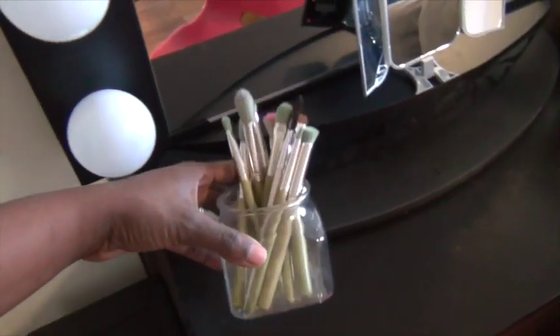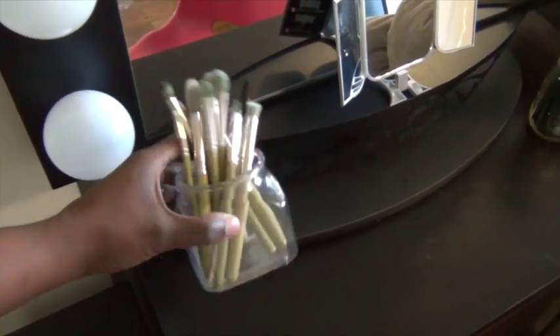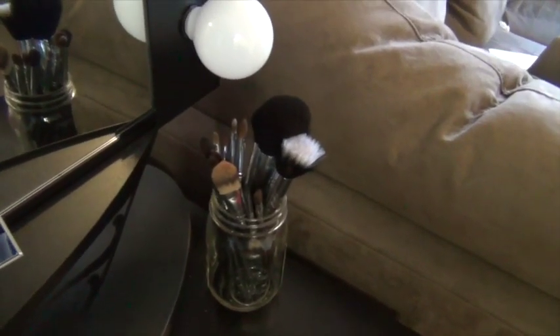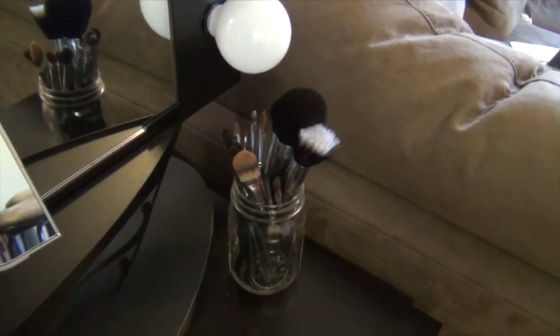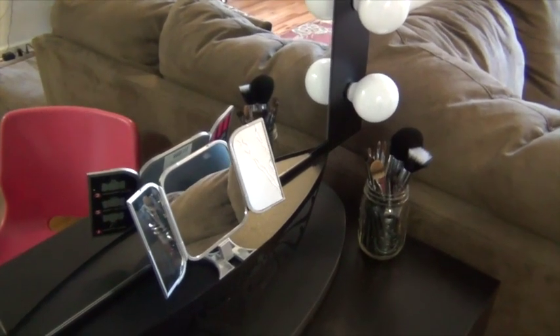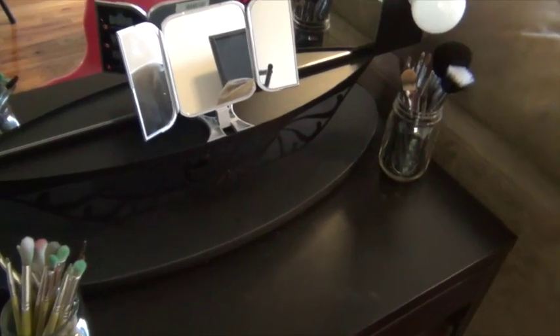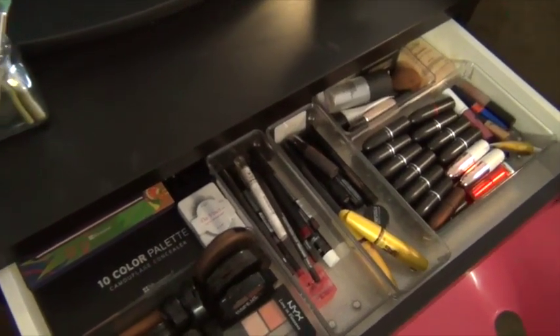Back to my desk — I have my Bdellium brushes in this cute little jar; I think I paid like $3.99 for it from Target. Over here I have a mason jar with my Sigma brushes. I got the mason jar from Walmart — I bought a case of 12 and used one to store some of my brushes. This desk has a compartment that you can open up and here you will see all my makeup.